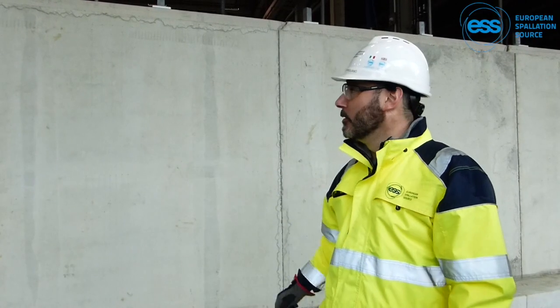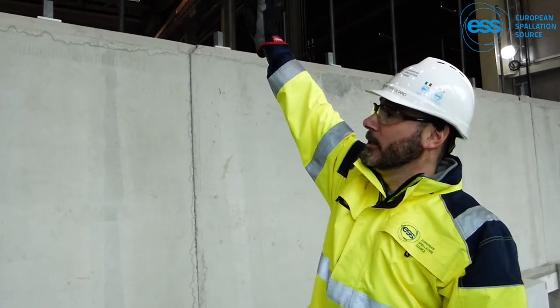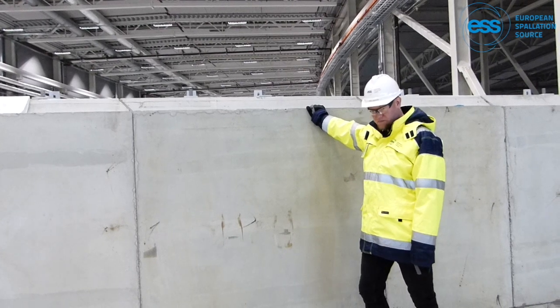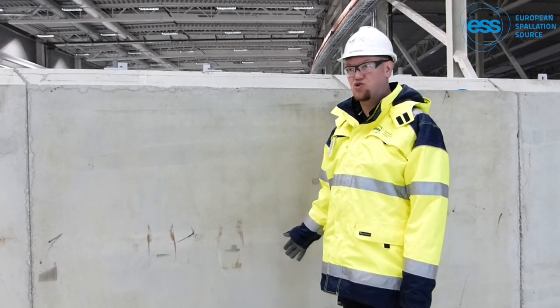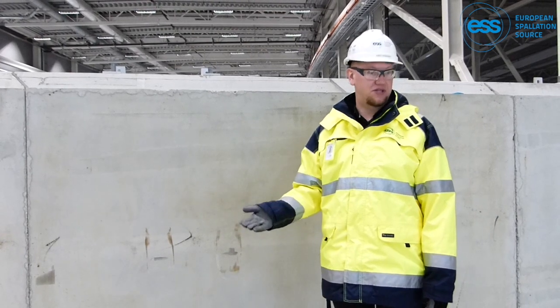We are outside the foundation of the NMX experimental cave. When finished, this wall will actually be 7.3 meters high. The shielding is about 90 centimeters thick in concrete, and this thickness is dimensioned by a very unlikely scenario of the full beam hitting the texture. It is all made in pre-cast elements in two layers, reaching 90 centimeters in thickness of regular concrete.